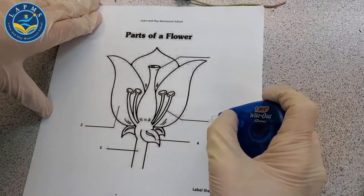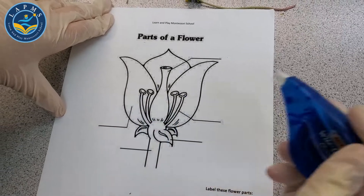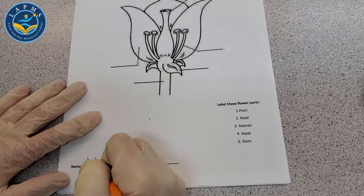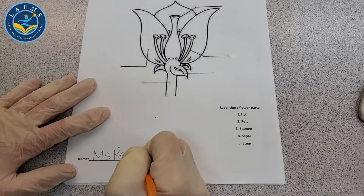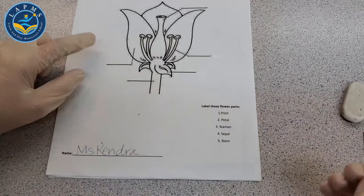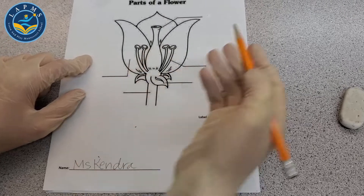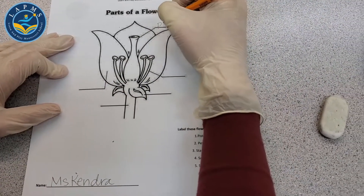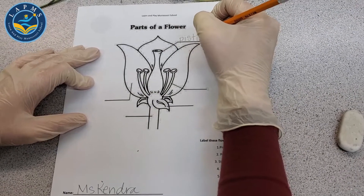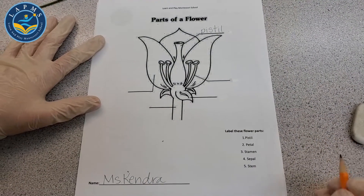It has numbers on here. Mom and dad, or everyone, if you want to make it a little tougher, let's cover up those numbers — a little white-out, a little marker, a little something. We're going to put our name here; my name is Miss Kendra. The first one is the pistil. Pistil — P-I-S-T-I-L. This is also nice practice for penmanship.